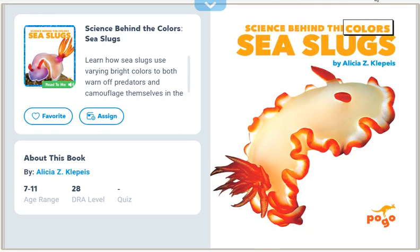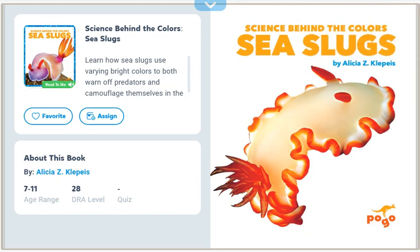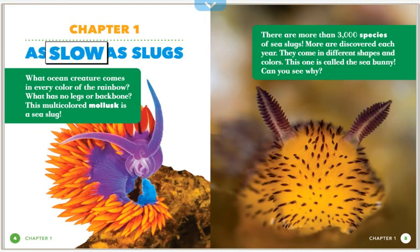Science Behind the Colors of Sea Slugs. Chapter 1: As Slow As Slugs. What ocean creature comes in every color of the rainbow? What has no legs or backbone? This multicolored mollusk is a sea slug. There are more than 3,000 species of sea slugs, and more are discovered each year. They come in different shapes and colors. This one is called the sea bunny — can you see why?